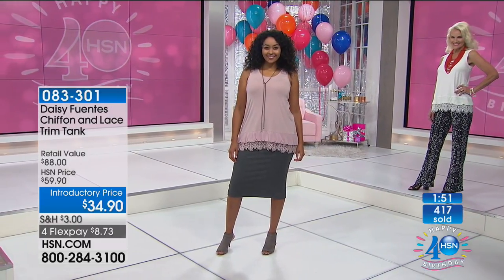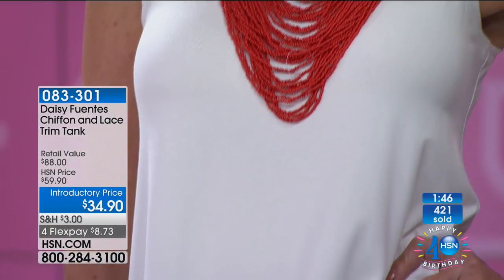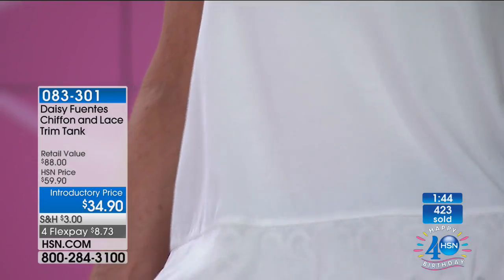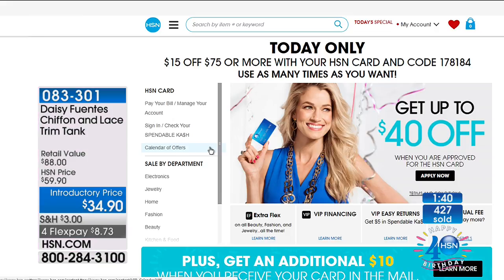When you take advantage of our great special on the HSN card, you spend $75 — every time you put $75 in your cart and use that as an order, we take $15 off. There's a code: 178184, and you can see it right when you go to hsn.com.